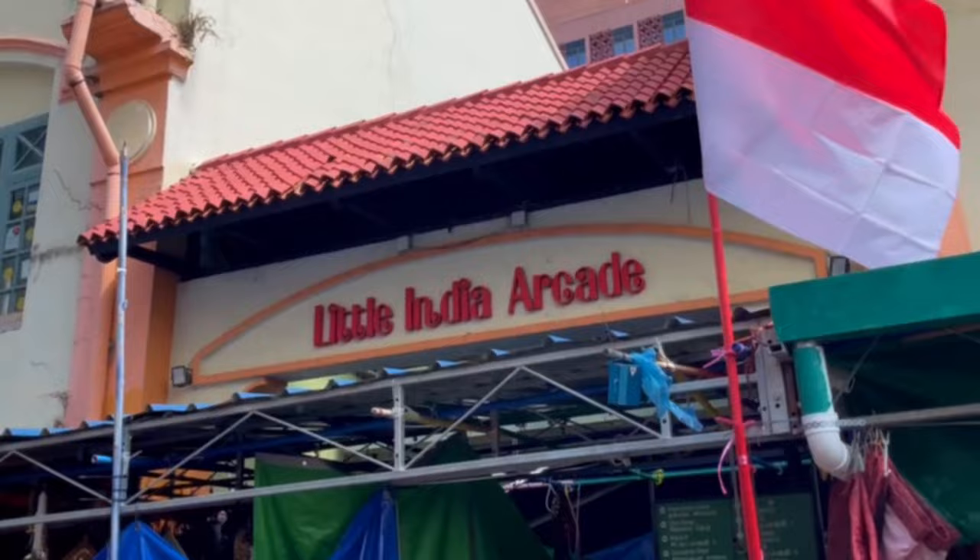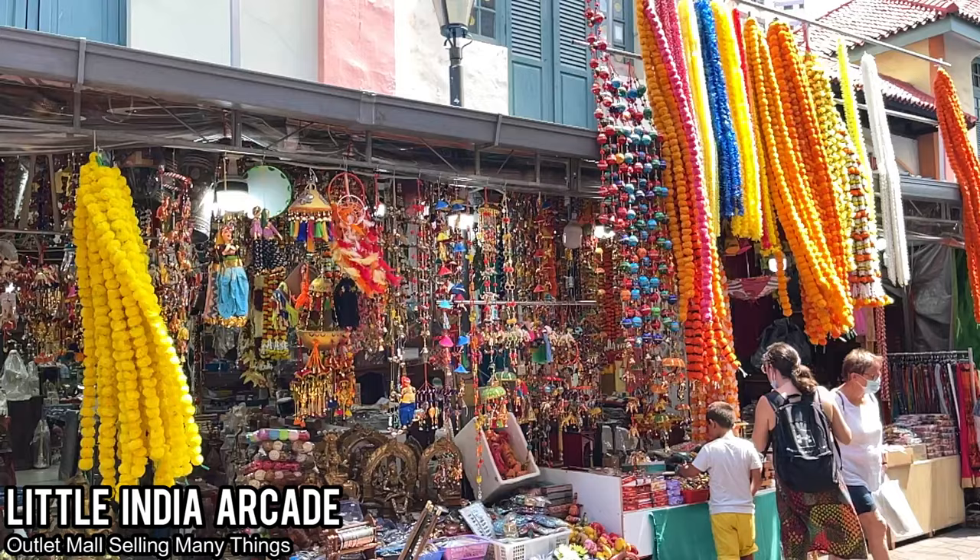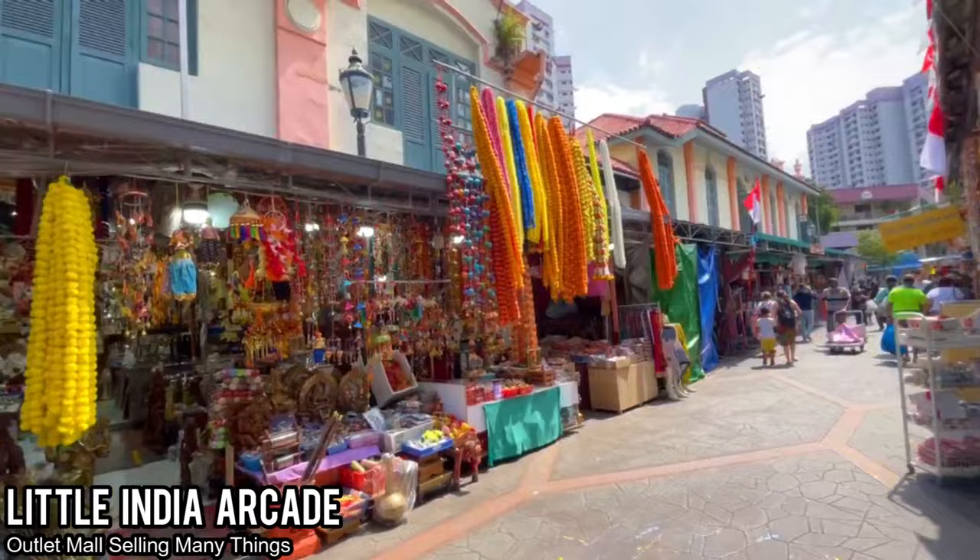Next, we checked out the Little India Arcade, which is an outlet mall selling many things and it just has a really fun atmosphere. Lots of cool little things to check out or purchase if you are interested.